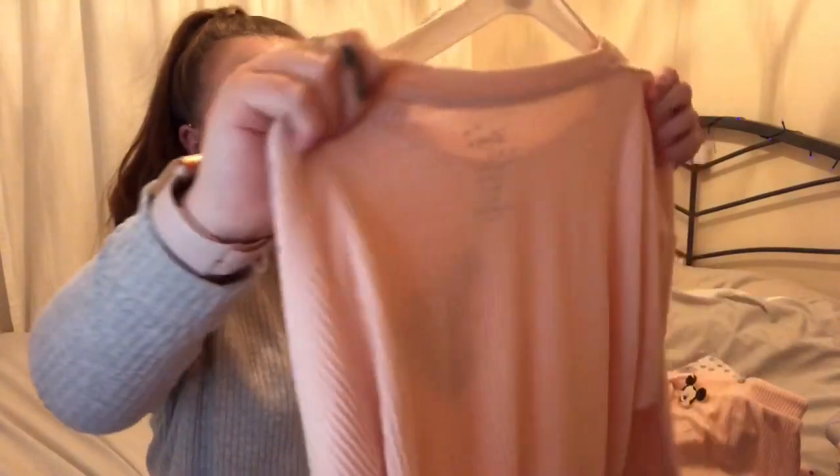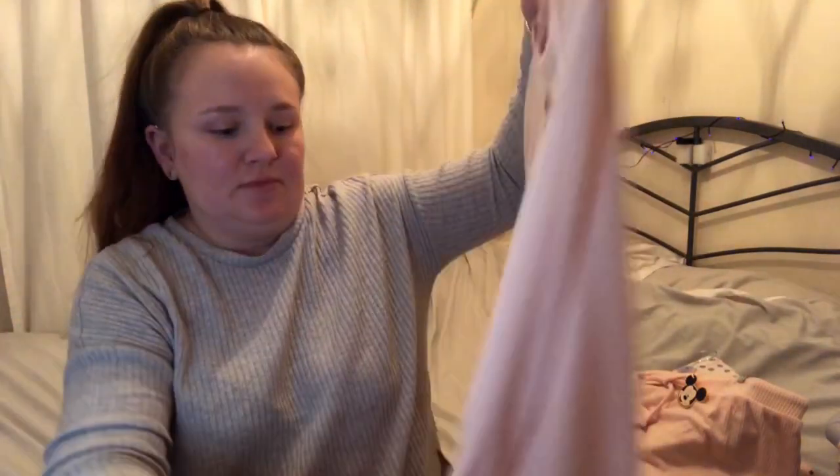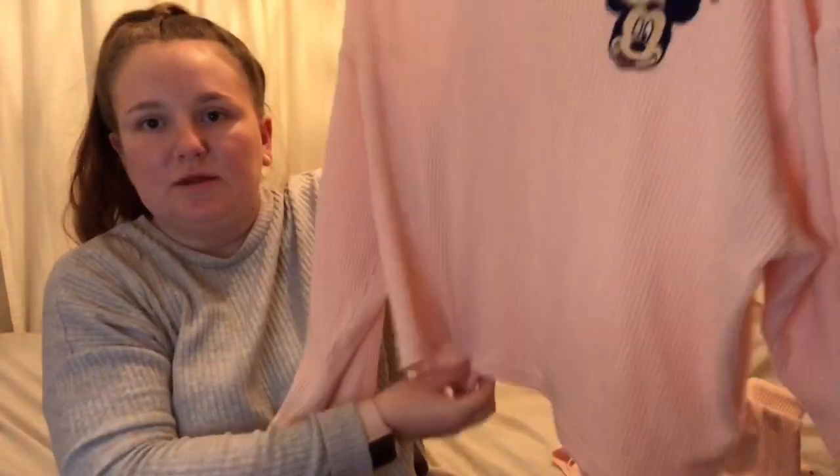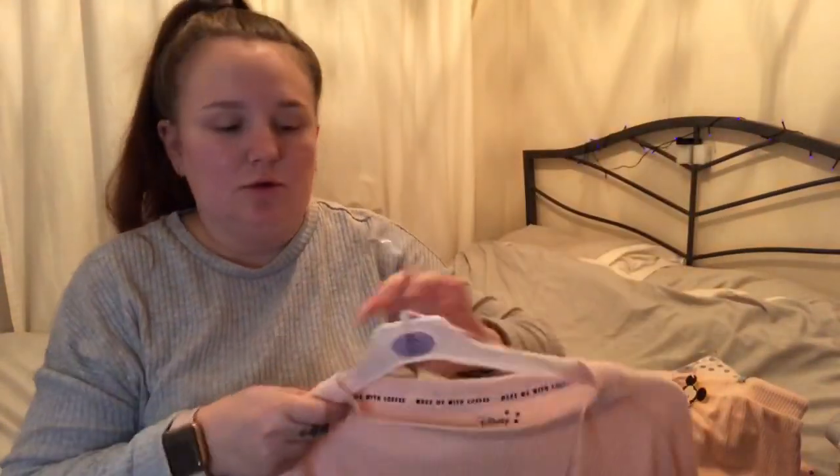I don't normally get matching pajamas but I thought I'd buy the top too, just so that it looks better. I like matching pajamas. It's also very soft and it's got the Mickey print on it. It is meant to be cropped, but because I got mine in extra large I oversized it just so that it wasn't cropped. I'll be wearing them tonight!